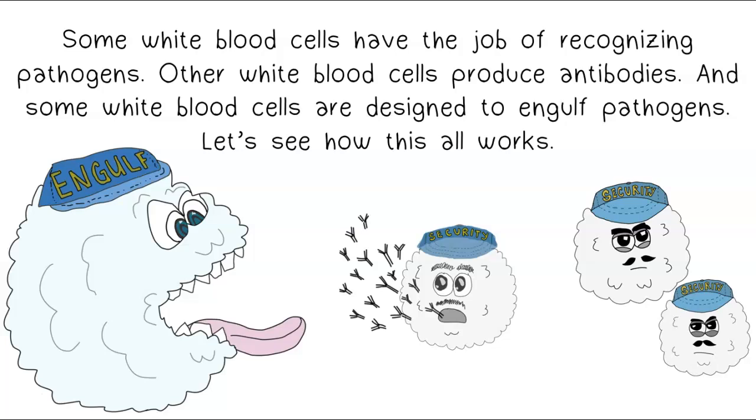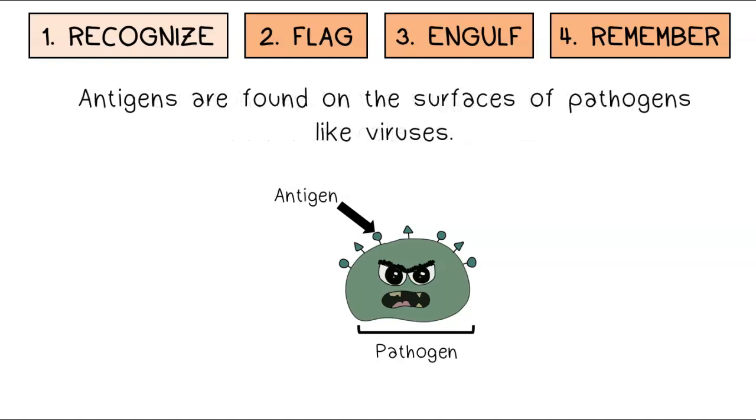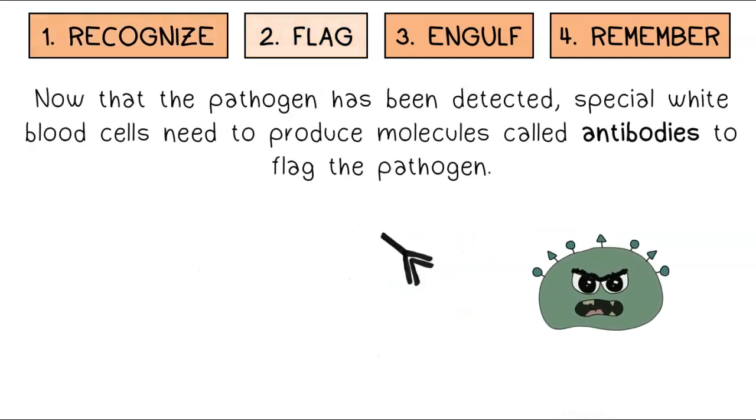Let's see how this all works. The immune system is triggered by foreign molecules called antigens. Antigens are found on the surfaces of pathogens like viruses. The presence of a pathogen is detected when white blood cells recognize a specific foreign antigen. Now that the pathogen has been detected, special white blood cells need to produce molecules called antibodies to flag the pathogen.